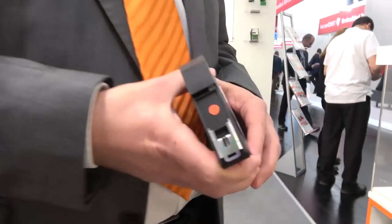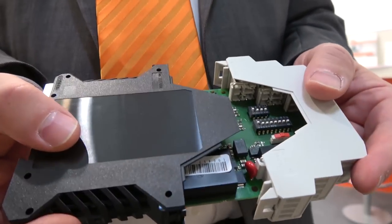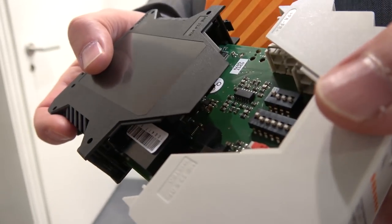We are at Embedded World 2018. My name is Uwe Koppe and I'm from microcontrol. We are doing products around the typical industrial area, but it's a wide area. If you have a look at our products, you would see they are used in avionics, in medical systems, in military applications. For us, products need to be precise, fast, reliable, robust — these are the major keywords we need for our products.